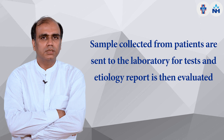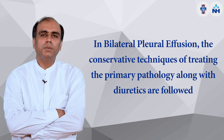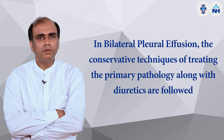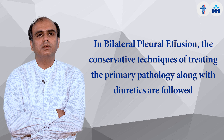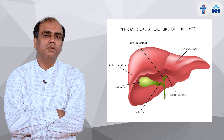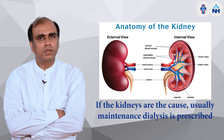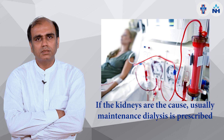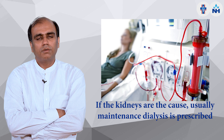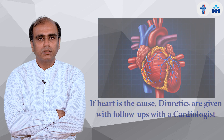In bilateral pleural effusion, treatment is mostly conservative — we give diuretics and treat the primary pathology. If it is due to liver failure, we find and treat the cause. If it is due to kidney issues, we address that and may initiate maintenance dialysis. If it is due to heart failure, we give diuretics and refer the patient to a cardiologist.